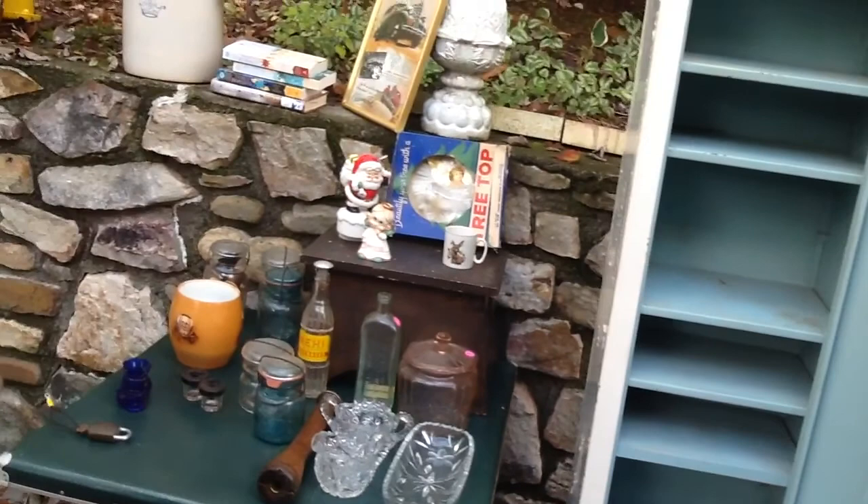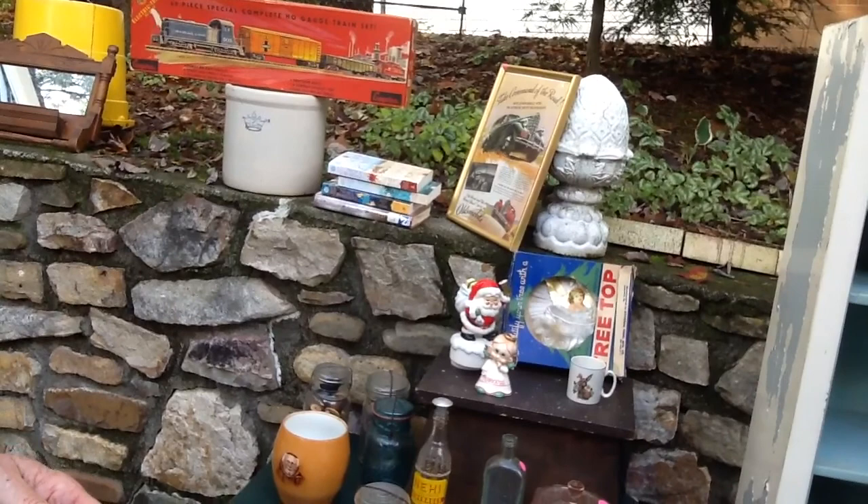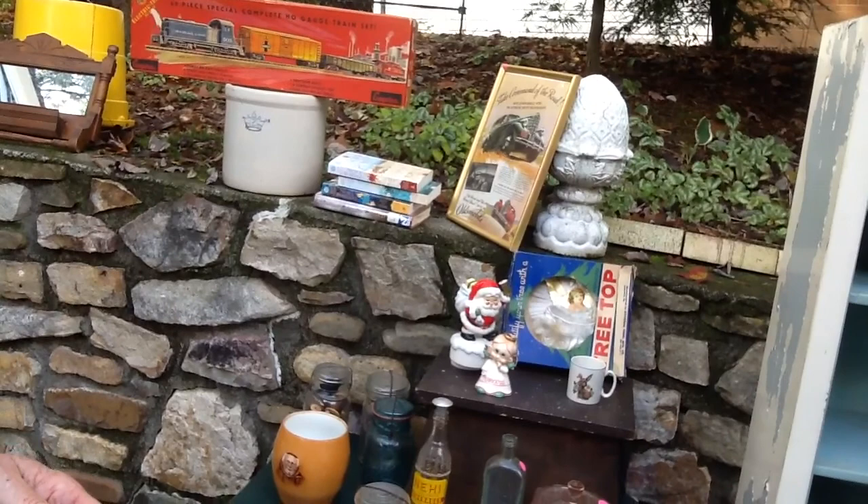So this is our yard sale finds for the day. We were really pleased at what we found — it started out really slow, but that last sale where the older lady had all this old vintage stuff made up for it. Hope you all have had a great day today. Till the next time, bye!